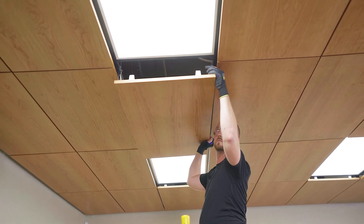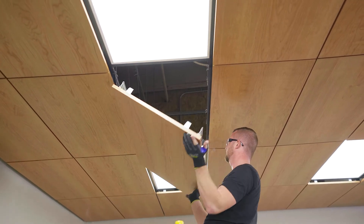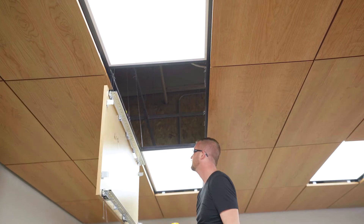The panel simply hinges down and never needs to touch the floor. That makes it safer for facilities and protects the ceiling over time.